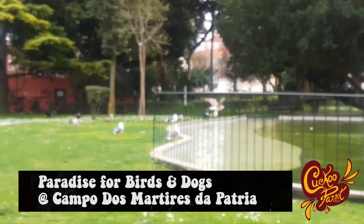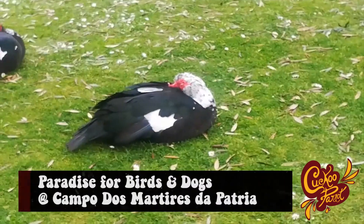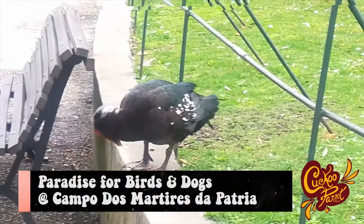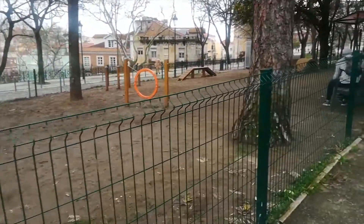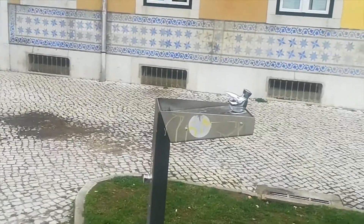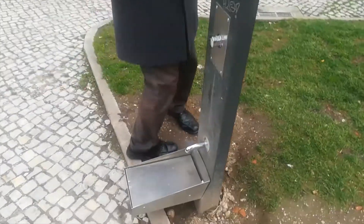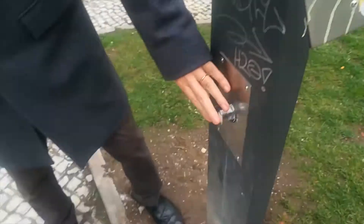The name of the square is called Mártires da Pátria. This is where you can find little valleys and a lot of birds in this part. It seems to be a good area for people. They have a water drinker for people and for doggies.